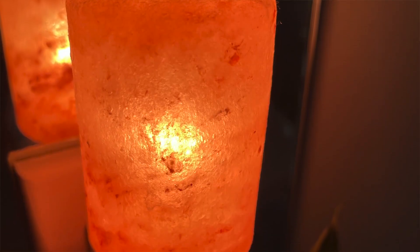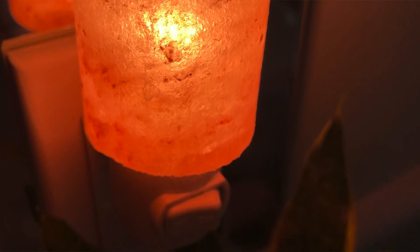The next product is this Himalayan salt night light lamp. I absolutely love these — I have two of them and I've had them for years. I love these for the bathroom especially when I take a shower; this is the only light that I have on. It's just such a pretty light, it's super relaxing. They also supposedly release negative ions so they're purifying the air.